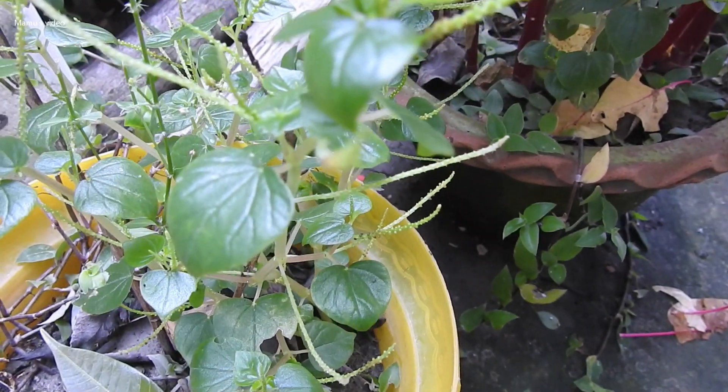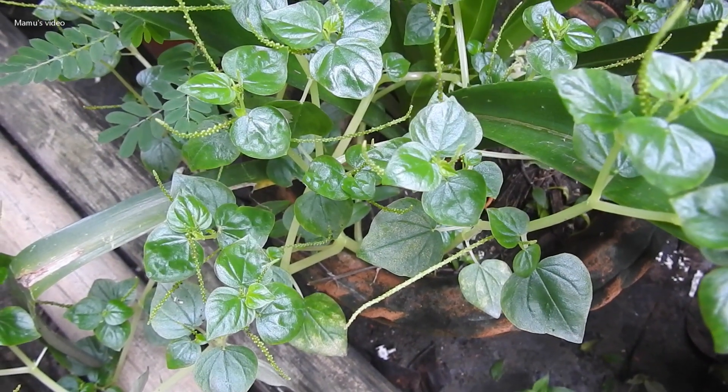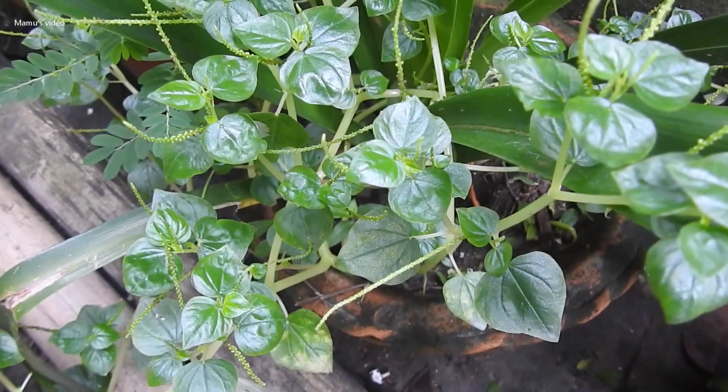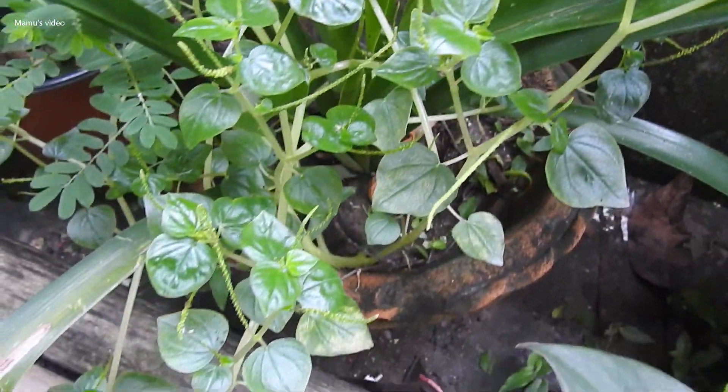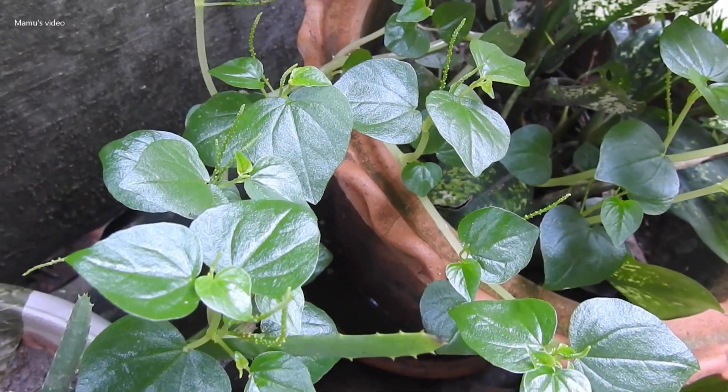Everyone should have this herbal plant in their gardens. This leafy veggie is a seasonal plant that grows during the rainy season only and dies during the winter period. It cannot be grown during the dry winter period.